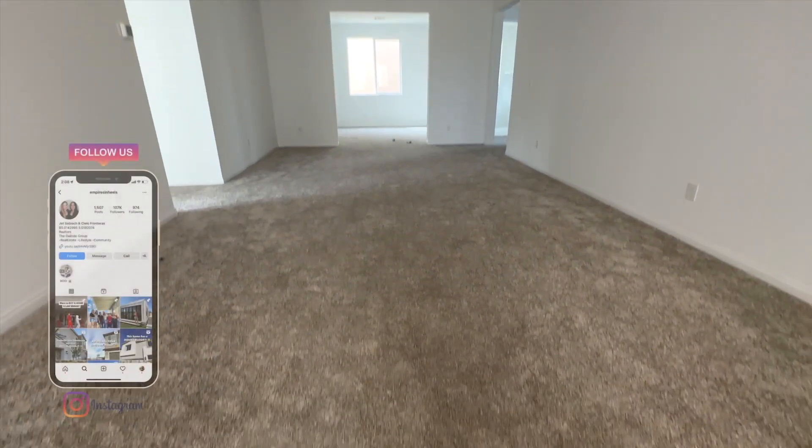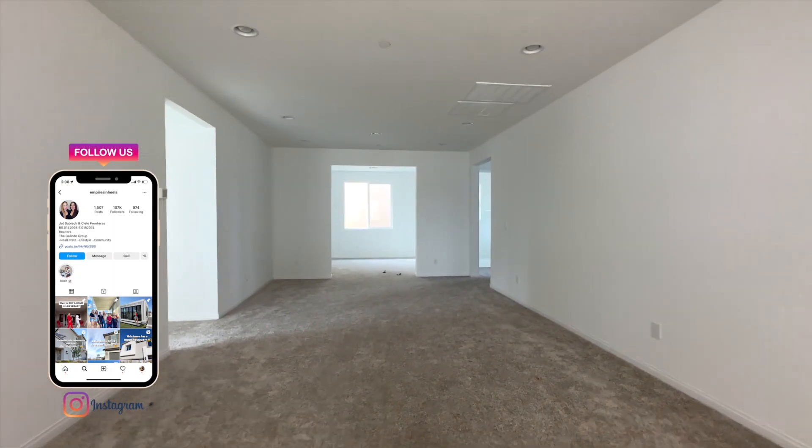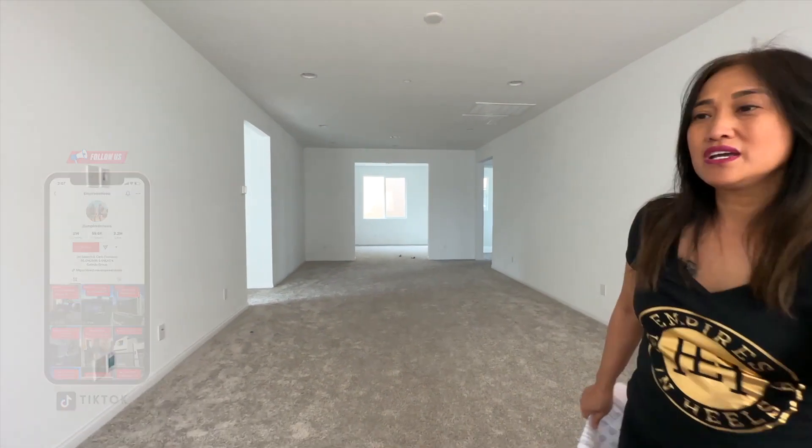I love this huge, huge loft space — it's so big!